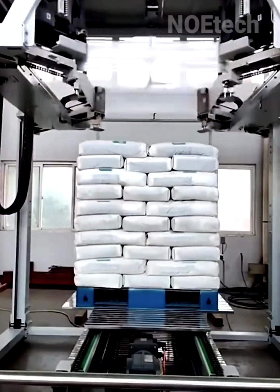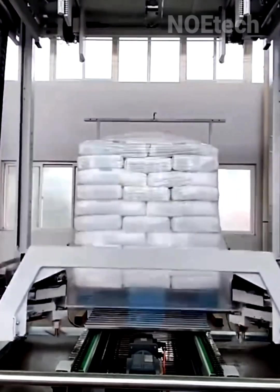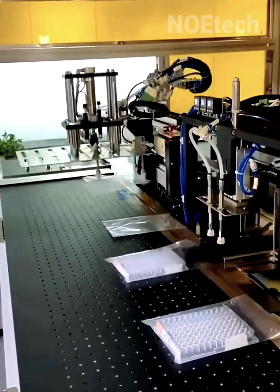Automated packaging units are targeted to accelerate the time and significantly increase production capacity.